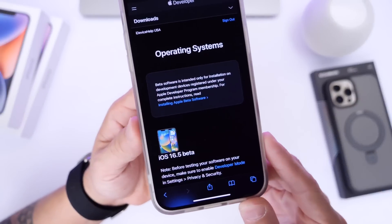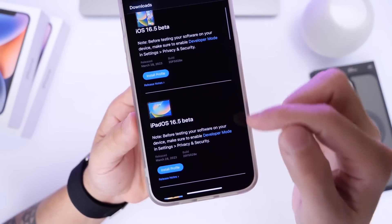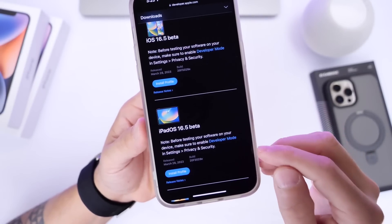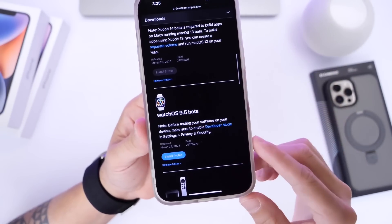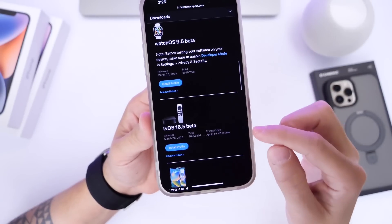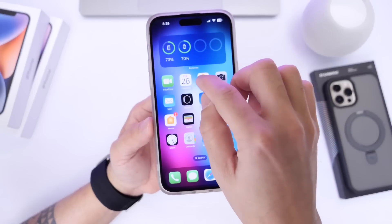iOS 16.5 developer beta 1 is available for the iPhone. iPadOS 16.5 developer beta 1 is now available for the iPad as well. macOS 13.4 beta 1 is available for the Mac. watchOS 9.5 beta 1 is available for the Apple Watch. And tvOS 16.5 developer beta 1 is available for the Apple TV.